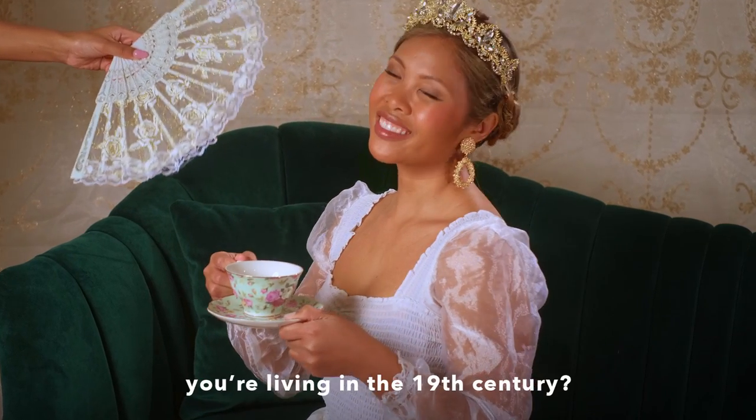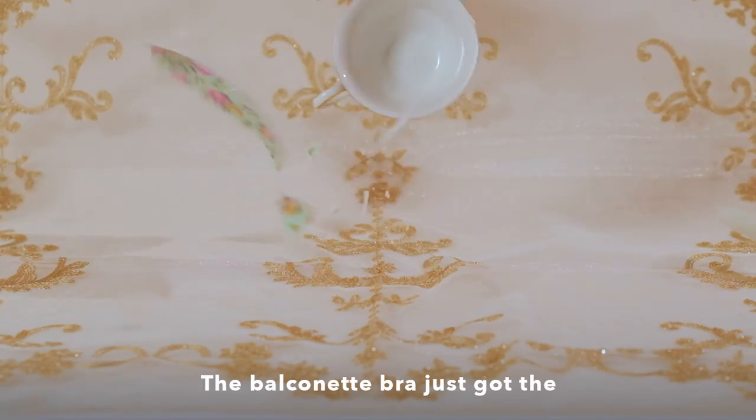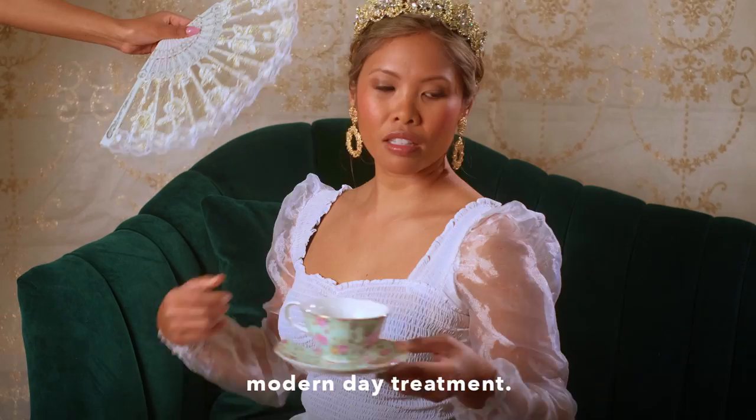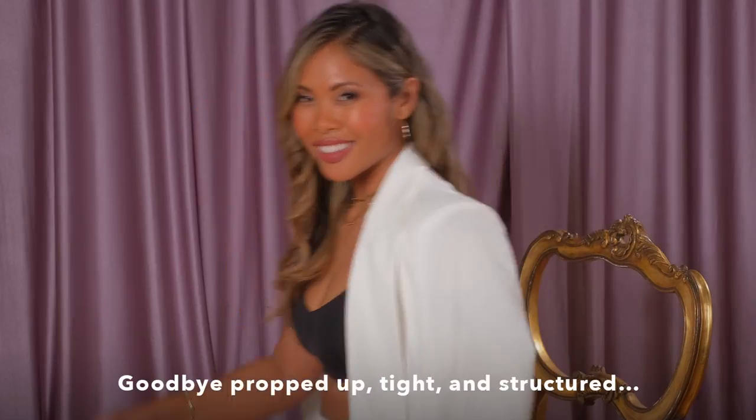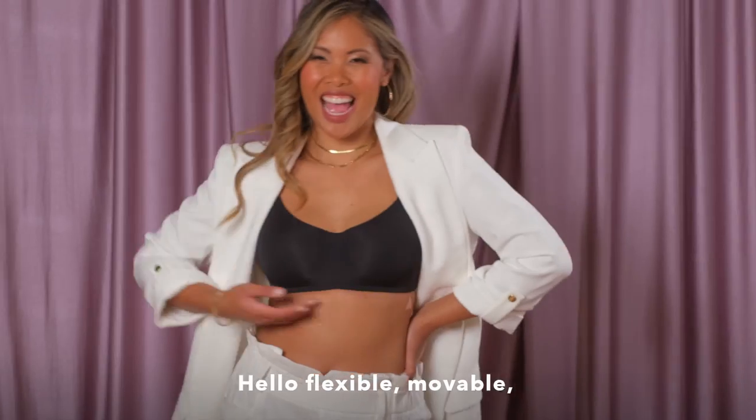Does your bra make you feel like you're living in the 19th century? Well, we're about to spill the tea. The balcony bra just got the modern day treatment with Lively. Goodbye propped up, tight, and structured. Hello flexible, movable.